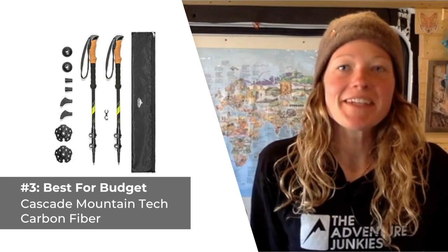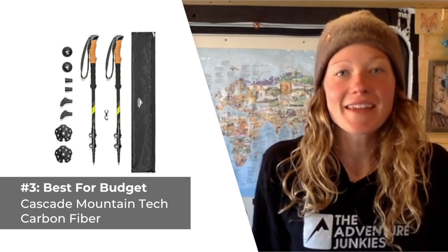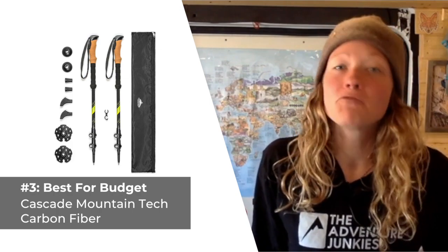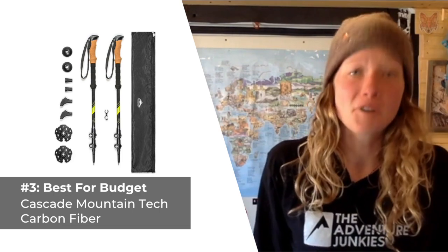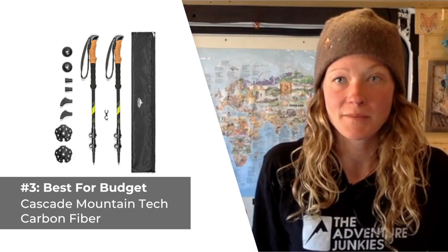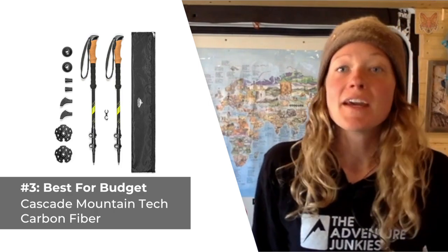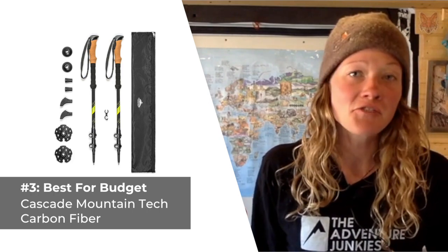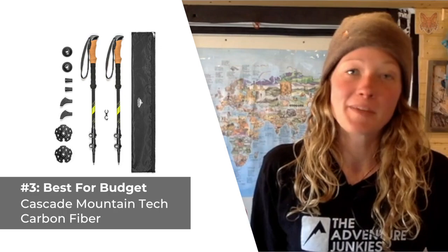The third product we selected are the best hiking poles for those on a budget — the Cascade Mountain Tech Carbon Fiber Poles. If you are looking for trekking poles that have really great features without the hefty price tag, these poles are a worthy consideration. Unlike others in their class, these poles feature quick lock adjustments, a comfortable cork grip, and lightweight carbon shafts. Cascade Mountain also offers an assortment of tips and baskets for varying terrains and seasons, making them as versatile as more expensive models.